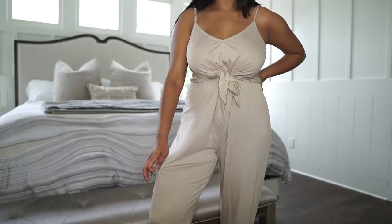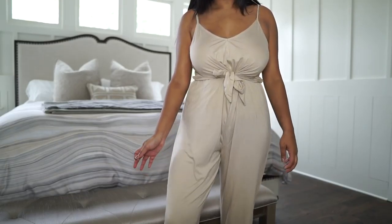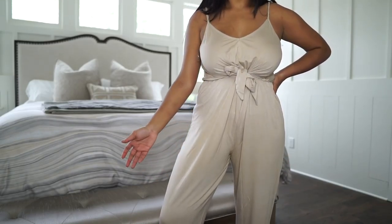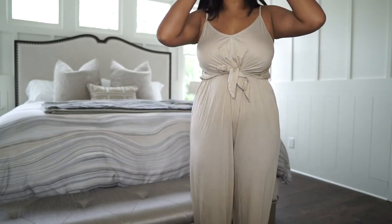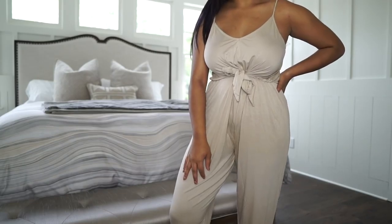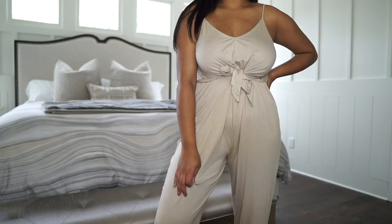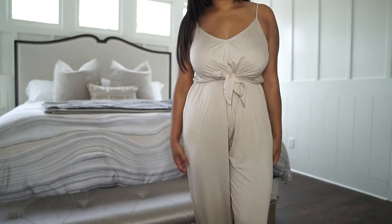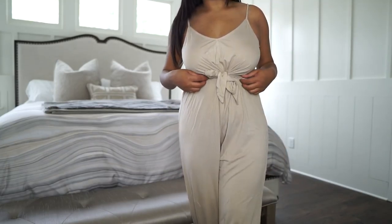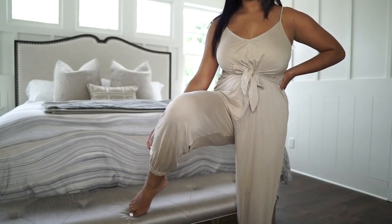The next thing I got is a jumpsuit in this tan beige color, and I think it goes really nice with my tan skin. I think they did have other colors in this jumpsuit, but I'm obsessed with comfy jumpsuits because it's like you throw it on and you're good to go. You don't have to pick out pants or another top, and you can dress it up or wear it casual. The best part is the bottoms are joggers, so I really like the fit of that.